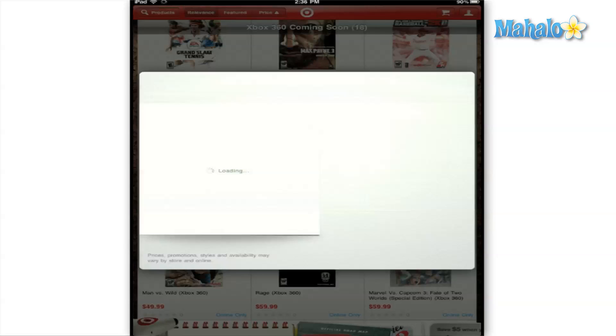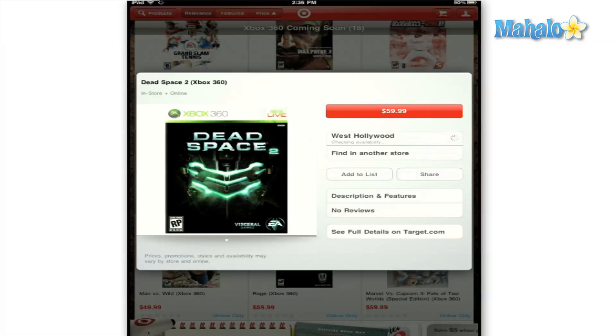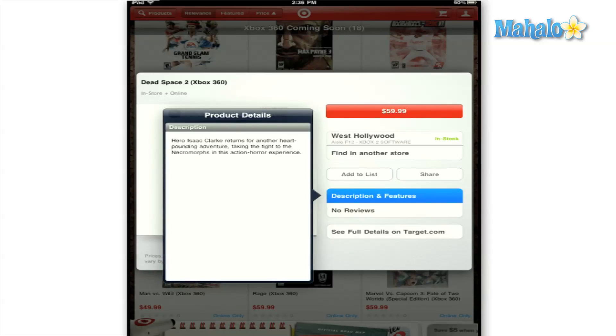You can also view a product's description and features, reviews, and the ability to see more further details on Target.com. I was having a problem logging into the app to see exactly how the cart function worked and to see if you could purchase items from within the app itself.